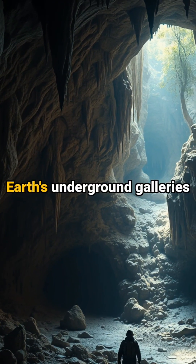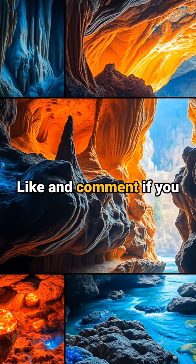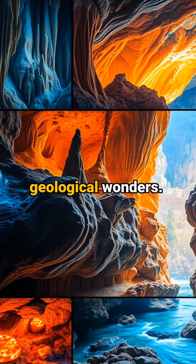What other secrets might Earth's underground galleries be keeping from us? Like and comment if you want to explore more geological wonders.